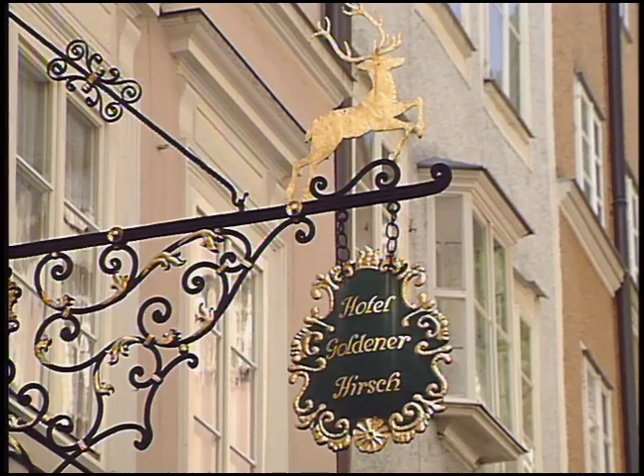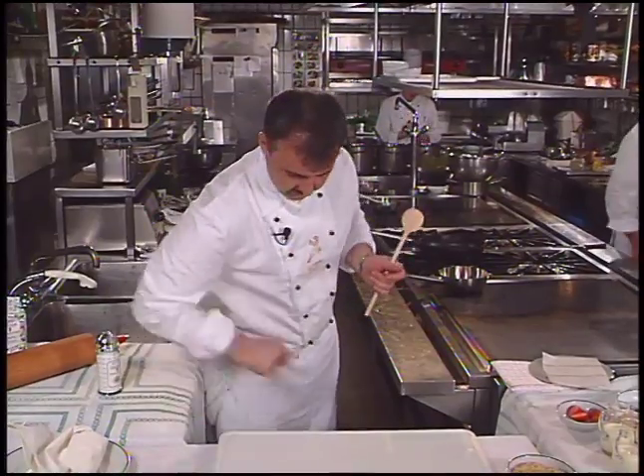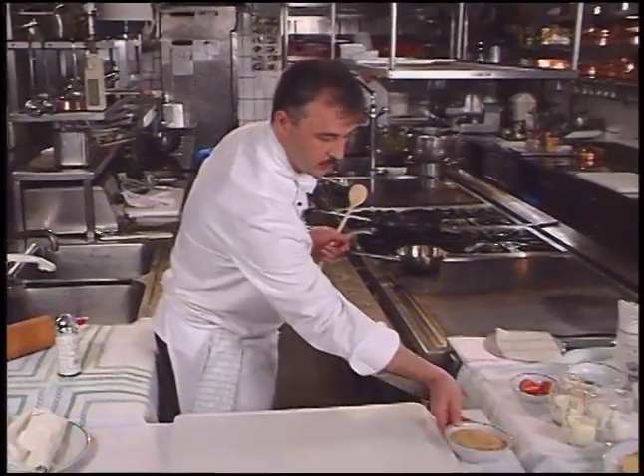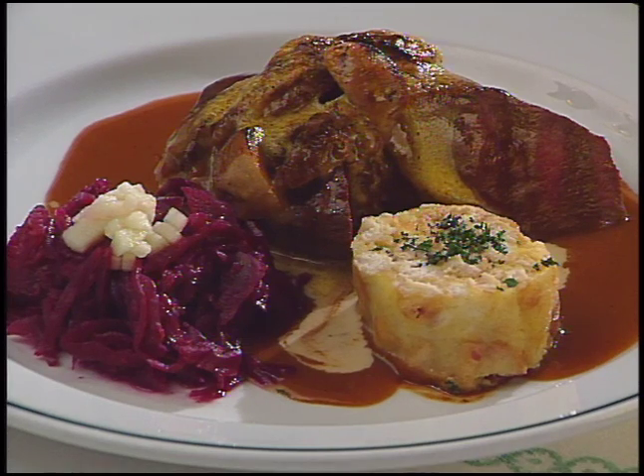The Goldener Hirsch Hotel in Salzburg dates back to the early 1400s. It's reported that today two-thirds of the fame relates directly to the hotel's restaurant and catering service. The chef is Gernot Hicke, who worked his way up to head chef. His entree is saddled venison with dumplings.